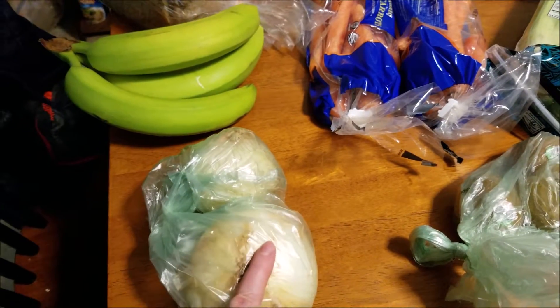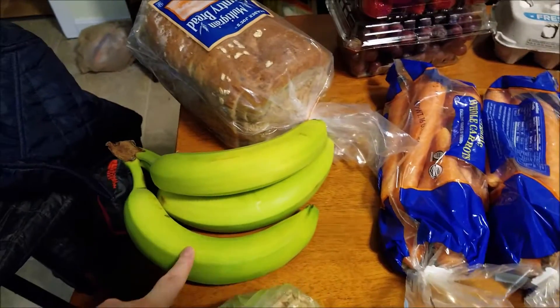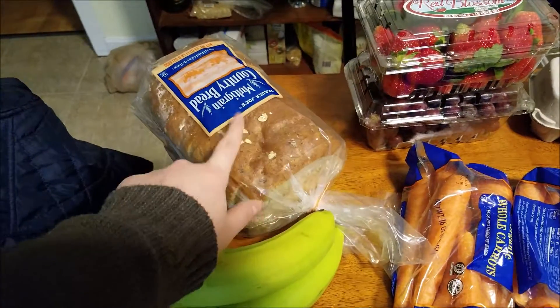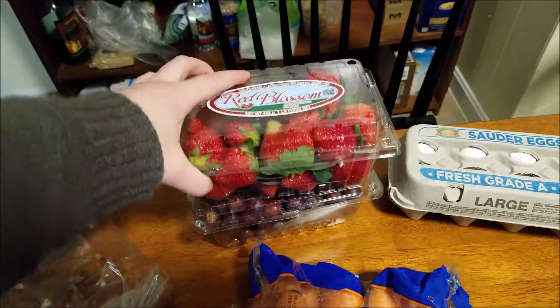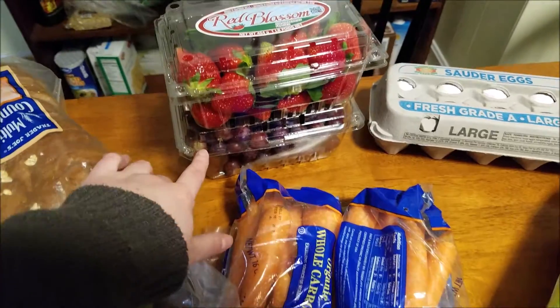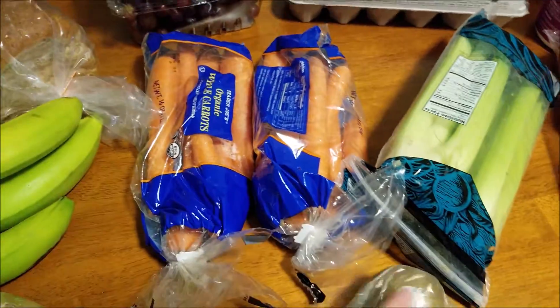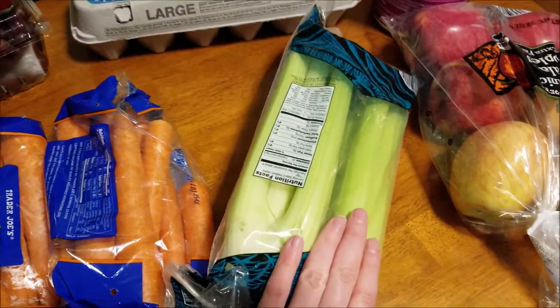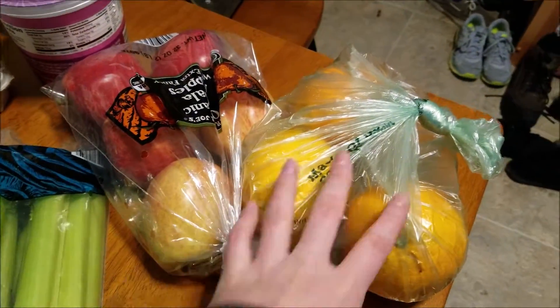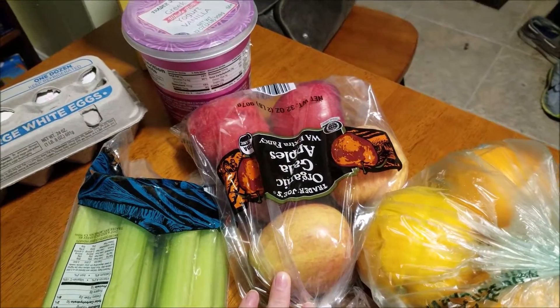So I got a couple onions for whatever — I like to throw those in stuff. A few bananas for my smoothies. Loaf bread — we like the spread, it's pretty good. Strawberries look decent, and then a package of grapes. Two bags of carrots — we like these carrots a lot. Four kiwis — I was in a kiwi mood. Celery, and then a few navel oranges. Bag of gala apples.